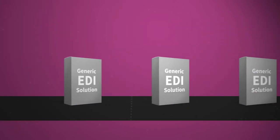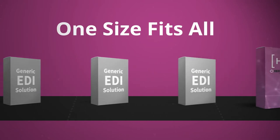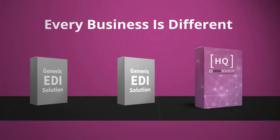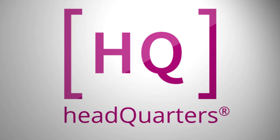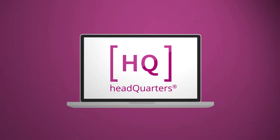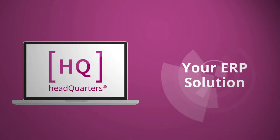Not all EDI solutions are created equal. Many are one-size-fits-all, but we understand that every business is different. That's why EDI Headquarters is configurable for your unique partner compliance needs, allowing you to fully leverage integration with your ERP solutions.